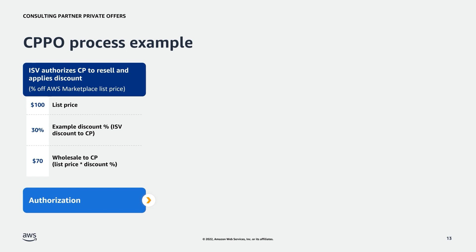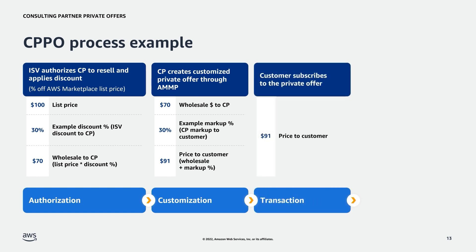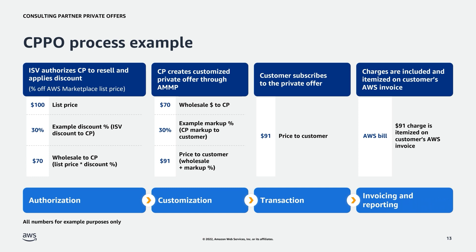Let's take a look at how a transaction flows through each step. If the list price of a product is $100 and the ISV decides to give a 30% discount to the CP, the wholesale price to the CP will be $70. During the private offer creation process, the CP calculates and adds a markup — if the CP adds a 30% markup on top of the wholesale price, the final price is $91. The customer receives a price of $91 via the private offer link, reviews the terms, and accepts the offer. AWS then charges the customer $91 and creates an itemized invoice. If the customer is in a region where value-added tax or other taxes apply, these are included on top of the customer price during invoicing.